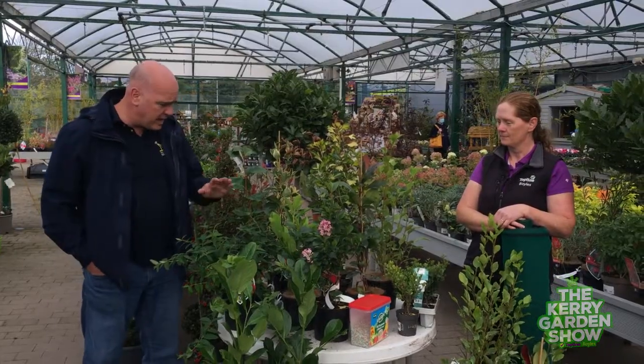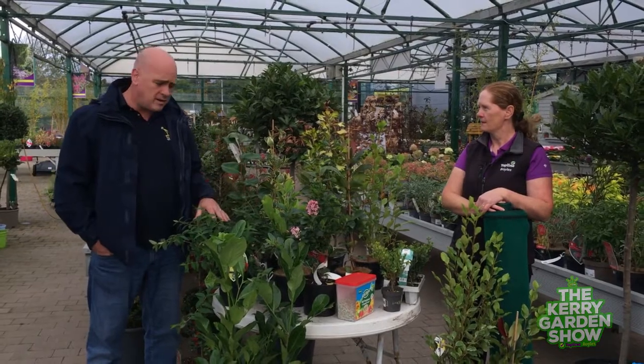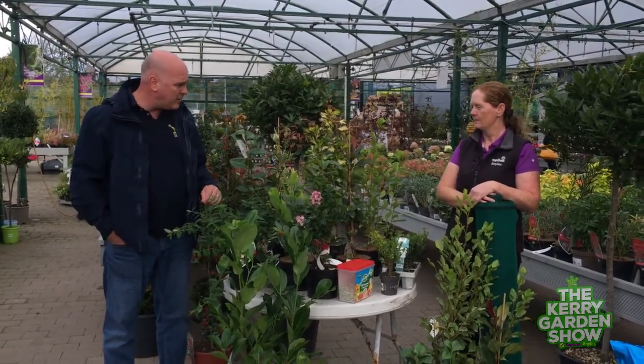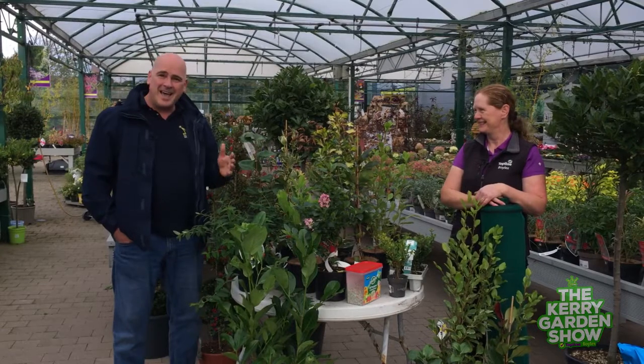That's fantastic — lots of great options here for people thinking about hedging. It can still be done at this time of year; if anything, it's the best time to do it. Do call in to Trish and the team here at the garden centre, or to your local garden centre, and find out more. Trish, as always, thank you very much. Do join us next week for the very last garden show of the year — until then, happy gardening!